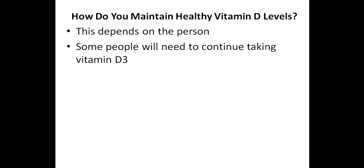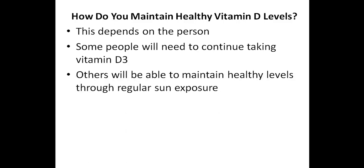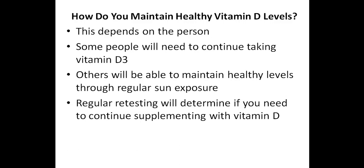Once you have achieved optimal levels of vitamin D, you might wonder what you need to do in order to maintain healthy levels. This of course depends on the person, as some people will need to continue taking vitamin D3 supplements on a daily basis, while others will be able to maintain healthy vitamin D levels through regular sun exposure. It's important to mention that it is very difficult to correct a vitamin D deficiency through sun exposure alone. Regular retesting will determine if you need to continue supplementing with vitamin D3, and if so, how much.